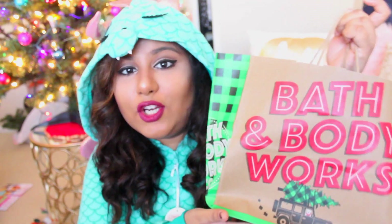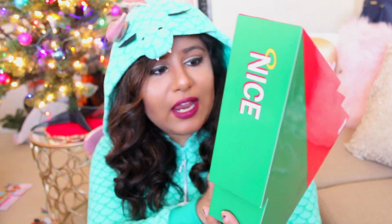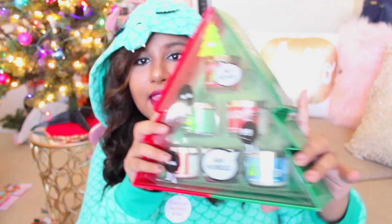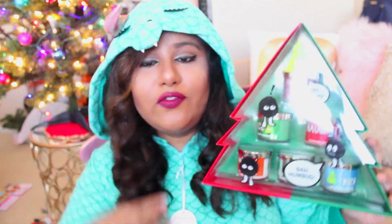I ended up getting some things for you guys as well because I am doing another huge holiday giveaway that should be up next week. So I'm going to give you guys a little sneak peek. This is one of the things that I got — it's basically mini holiday candles, there's 6 of them in here. How cute is this? It's in the shape of like a Christmas tree and it has the naughty side and the nice side candles. I just thought this was so cute and perfect for a holiday giveaway. I'm obsessed with the packaging. One thing I love about Bath and Body Works is their packaging.